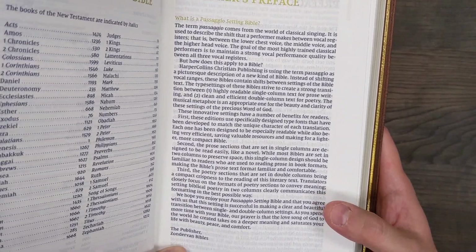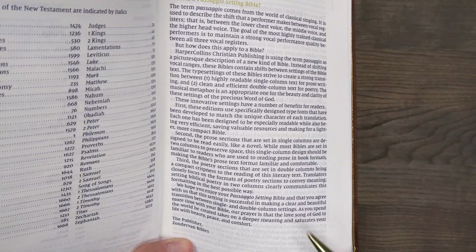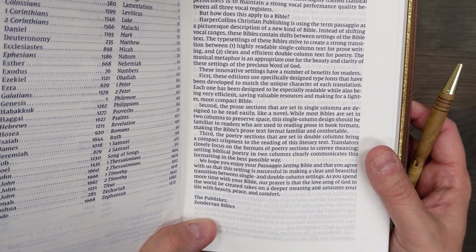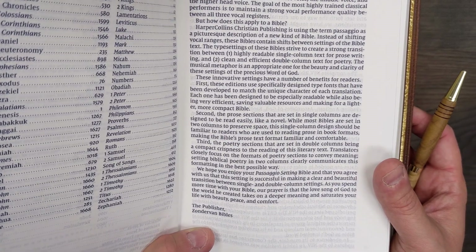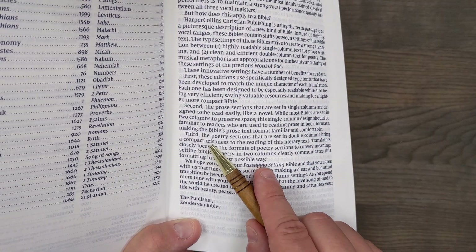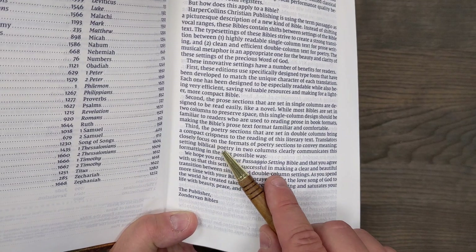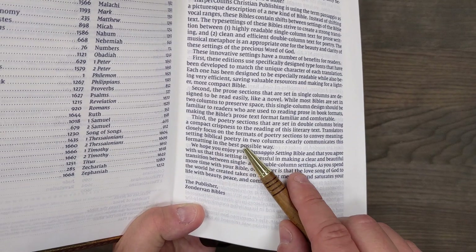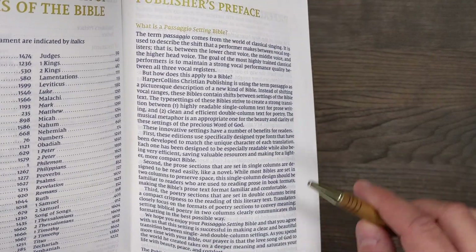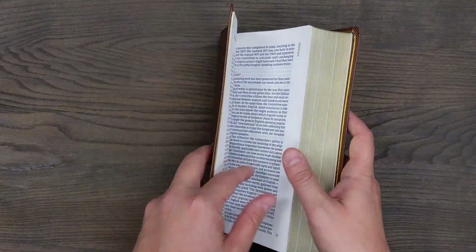The prose sections set in single columns are designed to be read easily like a novel. While most Bibles are set in two columns to preserve space, this single column design should be familiar to readers used to reading prose in book formats, making the Bible's prose text format familiar and comfortable. The poetry sections set in double columns bring a compact crispness to the reading of this literary text. Translators closely focus on the formats of poetry sections to convey meaning, and setting biblical poetry in two columns clearly communicates this formatting in the best possible way. I think ultimately this was not only a way to make it very readable, but also to save space.